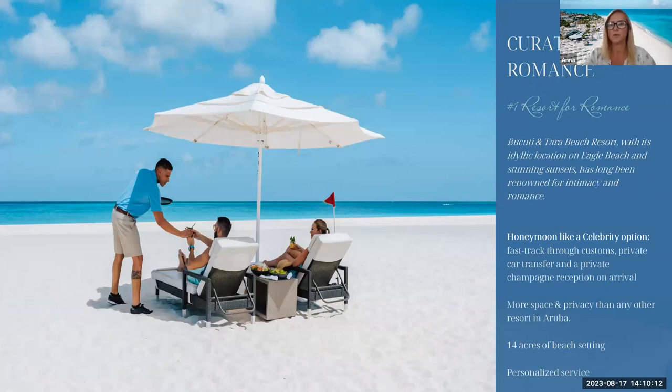We're the number one resort for romance in the Caribbean. We really cater for honeymooners — we'll fast-track you through customs, offer a private car transfer, and provide your own private area for a champagne reception on arrival with a private tour of the resort. We have more space and privacy than any other resort in Aruba, and as we are just 104 rooms and suites, it is a boutique resort offering very personalised service. Everything is taken care of very quickly for our guests.